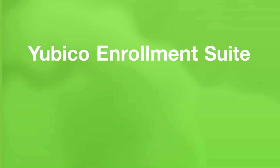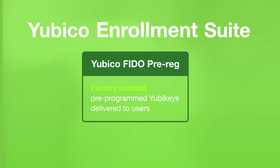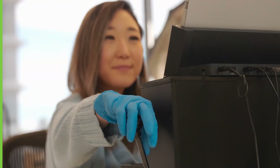The Yubico Enrollment Suite consists of two parts: Yubico FIDO Pre-Reg and YubiEnroll. Yubico FIDO Pre-Reg is a premium service that delivers factory-enrolled, pre-programmed keys to new or existing users with an easy-to-use client application.